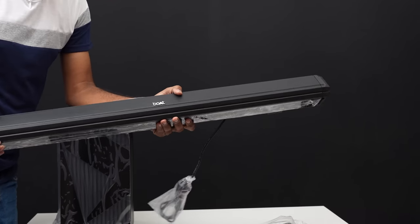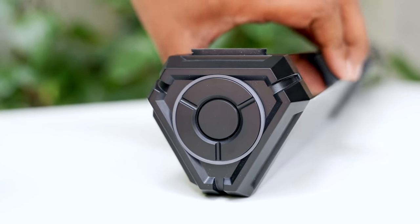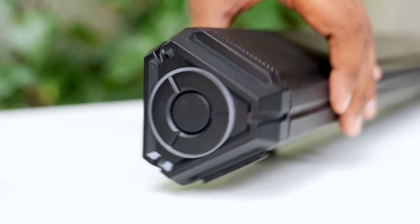This is our soundbar. They provide different manual controls and have developed some useful features, which is a good thing. The size and design are also varied.